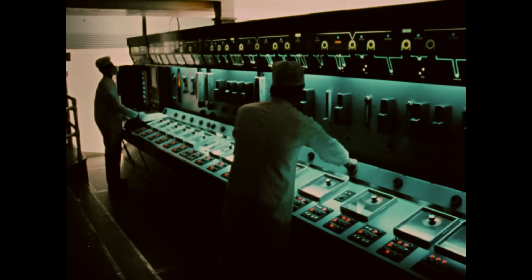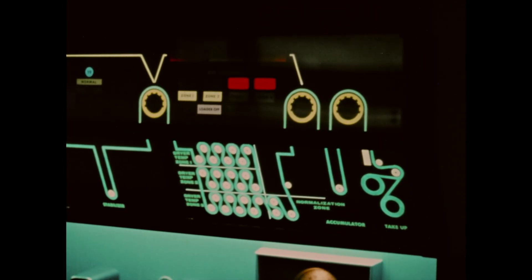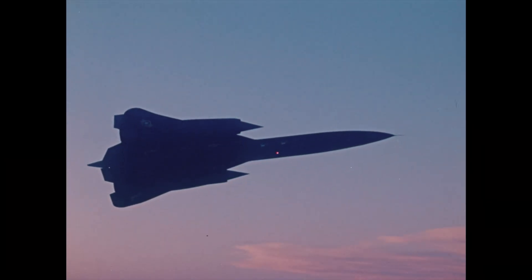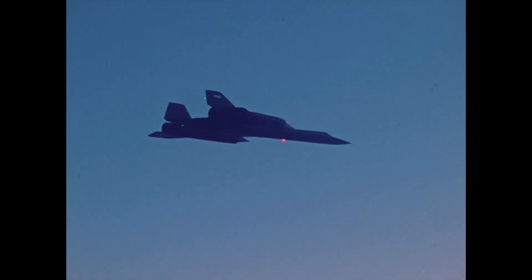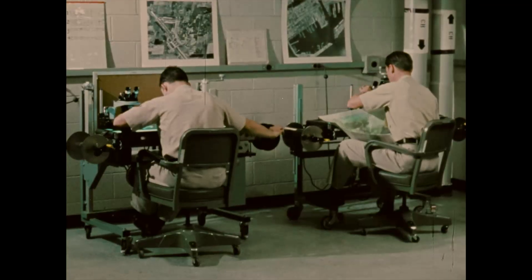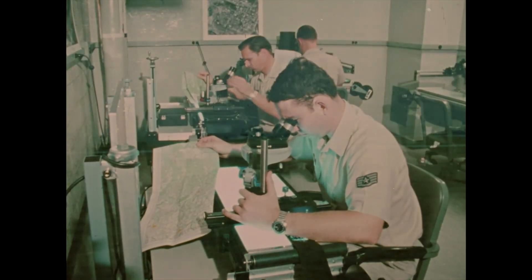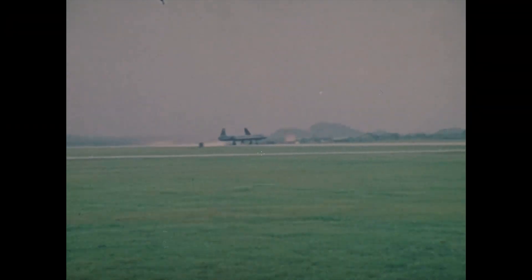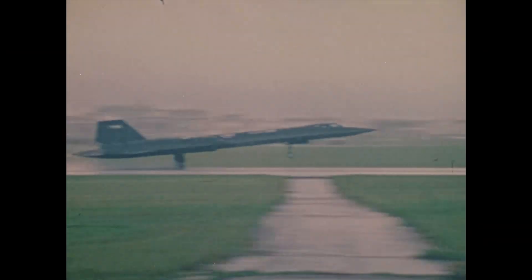Living up to their motto, 'peace through surveillance,' by providing information for the security of the United States and the free world, the SR-71 in a single flight has flown over 15,000 miles. On one mission, it is capable of mapping a section of the world equal to a path 60 miles wide from San Francisco to New York. The incredible Blackbirds and the team that operates them are justly proud guardians of peace through surveillance.